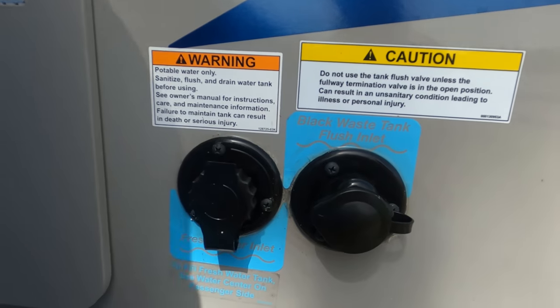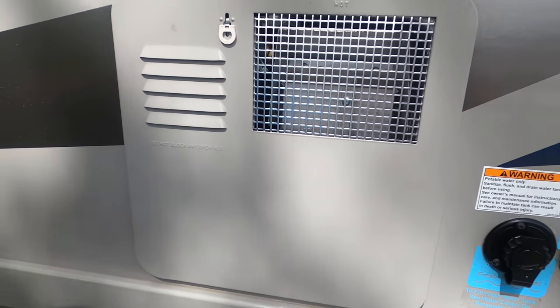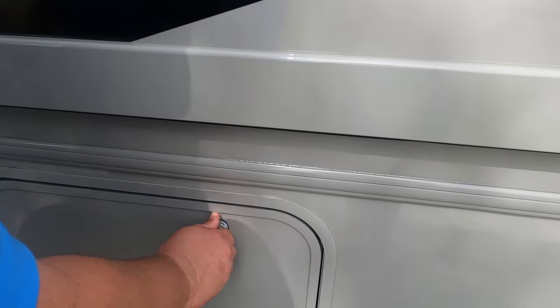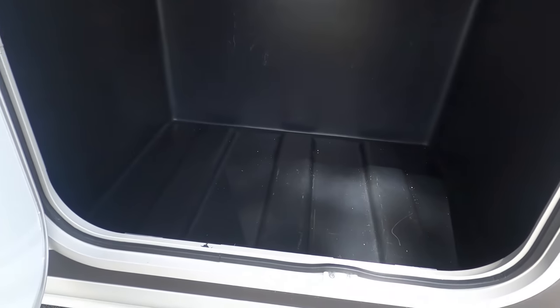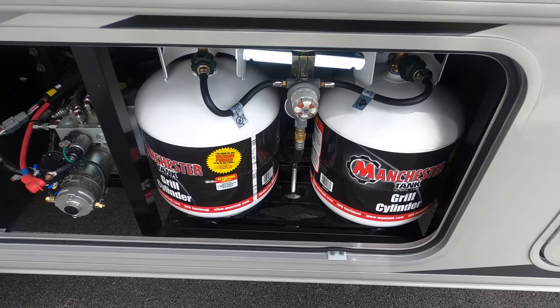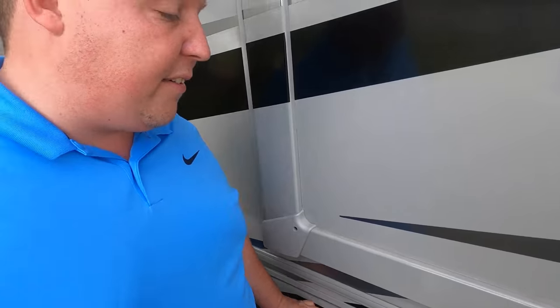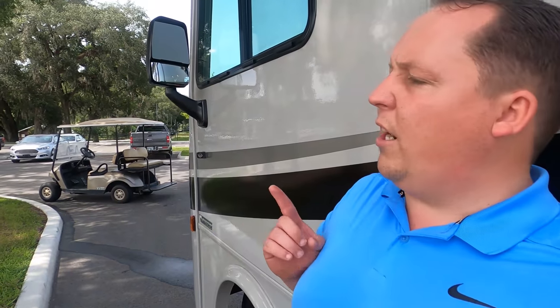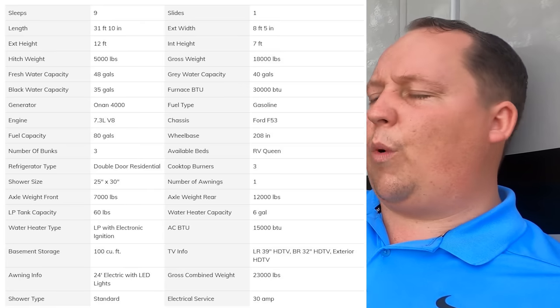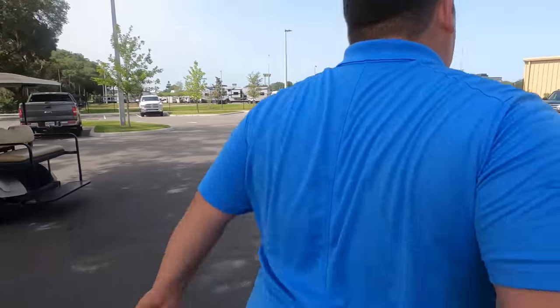More storage right there. Here's your hot water heater, your potable water fill, and your black tank flush. It drains hot out here. You've got more storage, and then I do like these propane tanks right there. We'll have the propane tank sizes and all the specs down in the description below. The outside of this motorhome looks great, but the inside looks even better — let's go take a look.